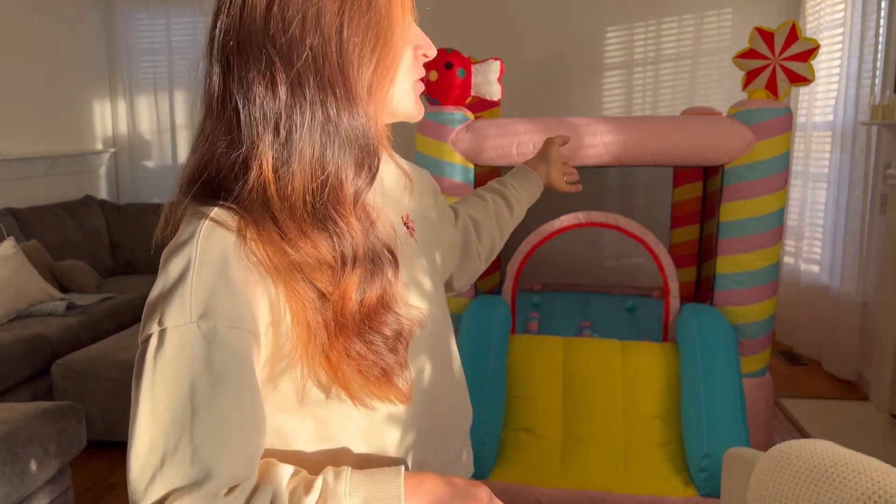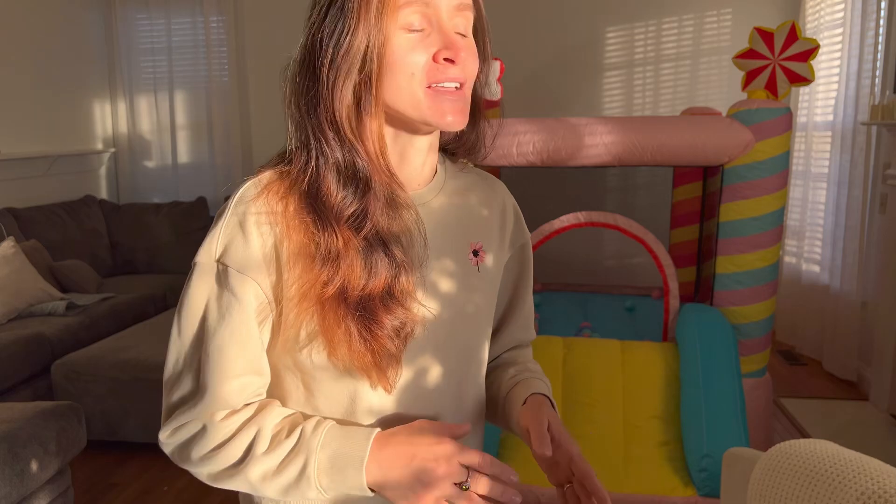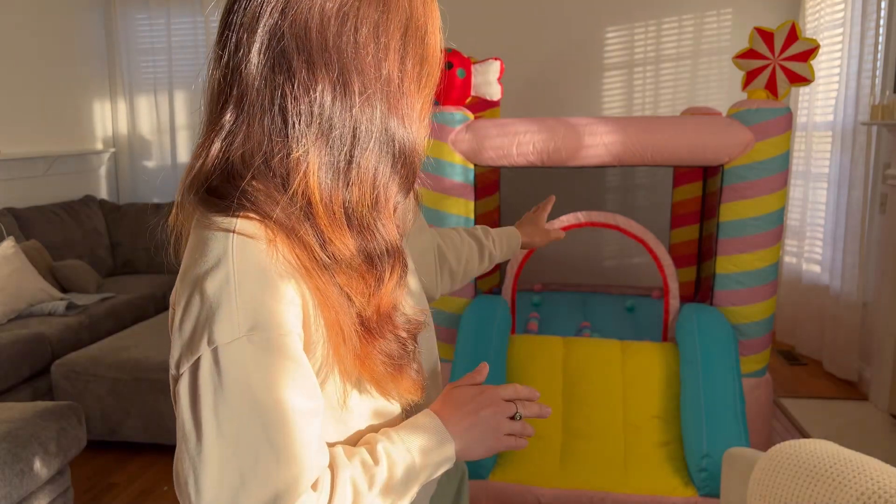So this bounce house is very nicely designed. It's very colorful, which makes it very appealing for young kids. It is suitable for kids of multiple ages, from toddlers to young kids. Additionally, it comes with a slide.